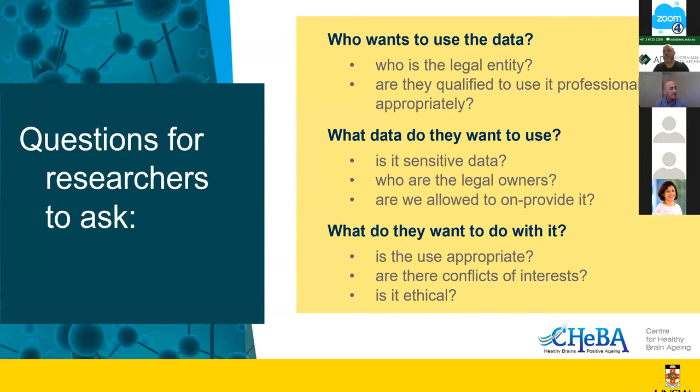To summarize, those broad things we had to address were questions we asked ourselves when someone was requesting access to our data. I'd note the use of the term 'provide' there: as I mentioned, we had linked government data — we were not the legal owners of that data, we were allowed to use it by the owners, such as Medicare or the Department of Human Services, but we did not have the right to provide it on to third parties.